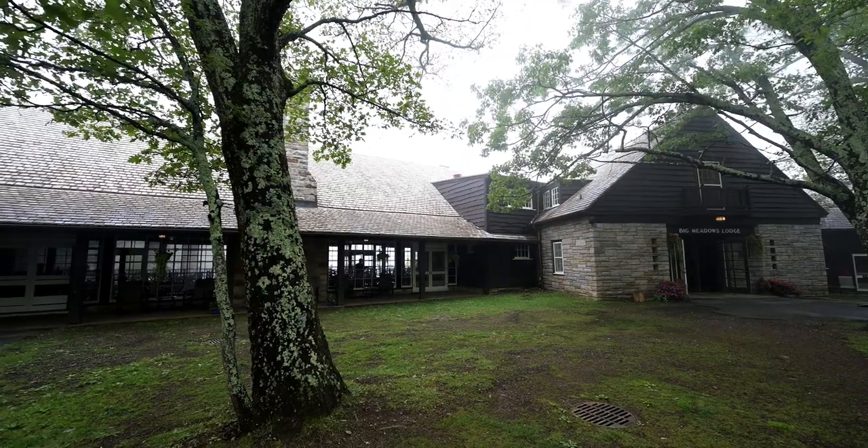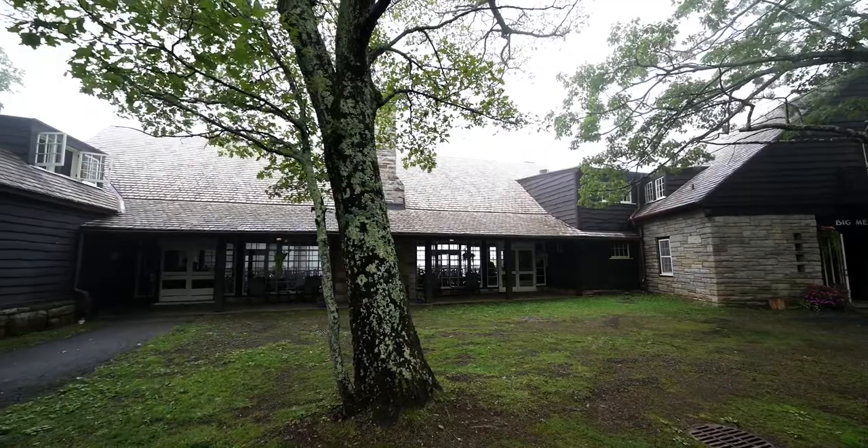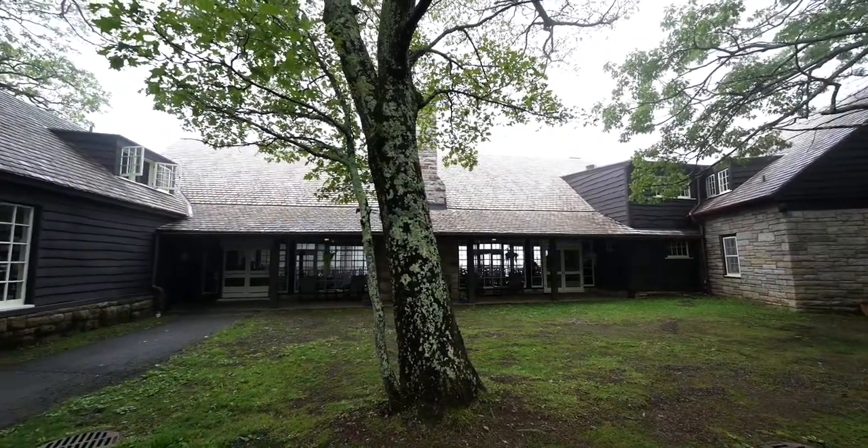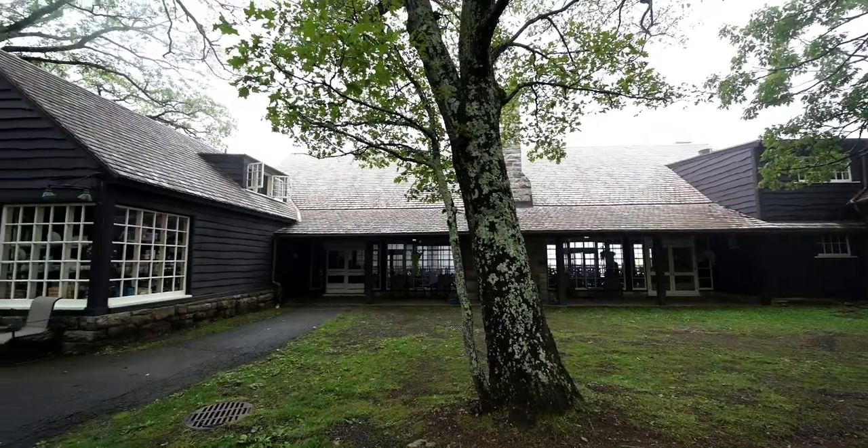Do you know that everything here has been drawn? Do you know that this park has been designed? You can go up to Big Meadow, go into the exhibit, and they have a landscape architect's place — and people just walk by it and don't realize the significance of that exhibit.